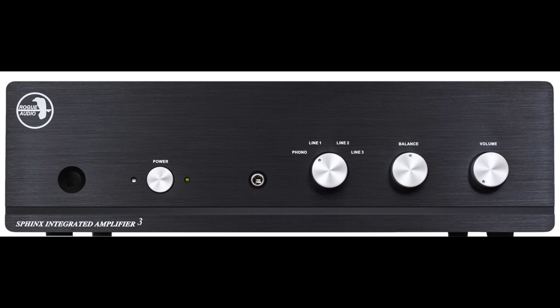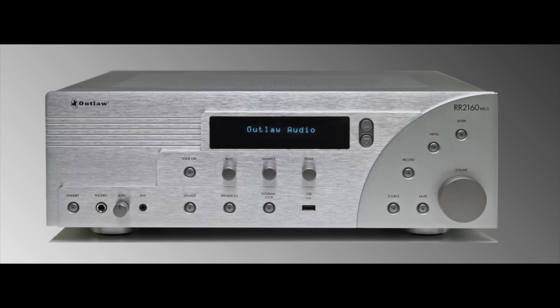Next is the Rogue Sphinx 3 — a hybrid design with a tube preamplifier stage, built-in moving magnet and moving coil phono stage, Class D output at 100 watts per channel. Made in the USA by a great company, it's a sweet-sounding, very powerful amplifier at $1,595. Also exciting: the Outlaw Audio RR2160 stereo receiver — 110 watts per channel into 8 ohms, 160 into 4 ohms. It can drive the Magnepan speakers with ease.